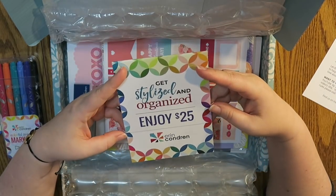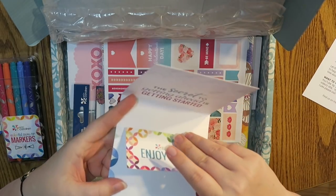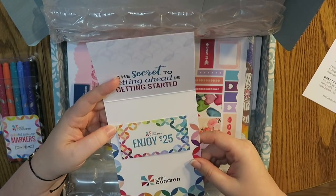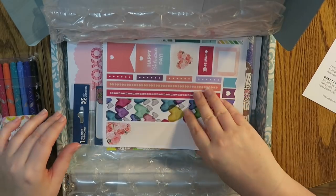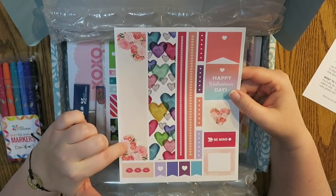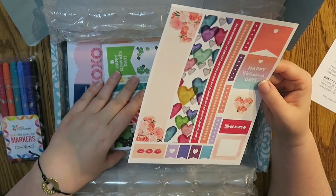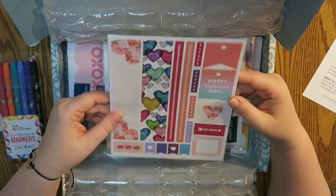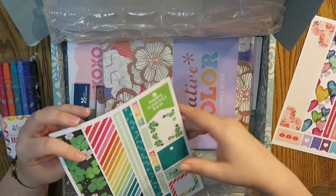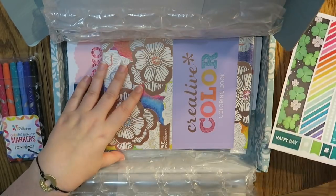Ooh — get stylized and organized, enjoy $25 off. I'm not gonna show the camera the code underneath. All right, and then — wow, this is cool — it's like an exclusive sticker sheet. I actually just ordered this sheet from the Erin Condren website, I just noticed it the other day. So this is really cool, I like this a lot. And yay, there's a St. Patrick's Day one too. Oh I like these a lot.